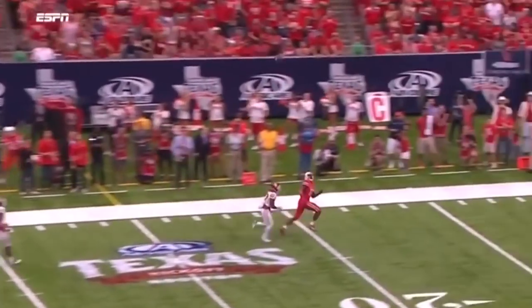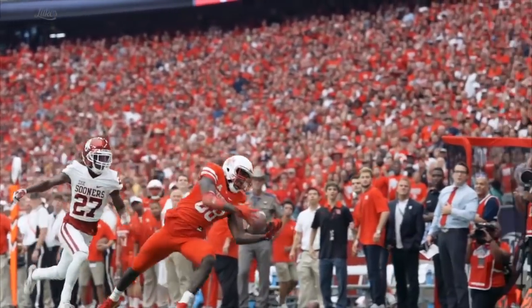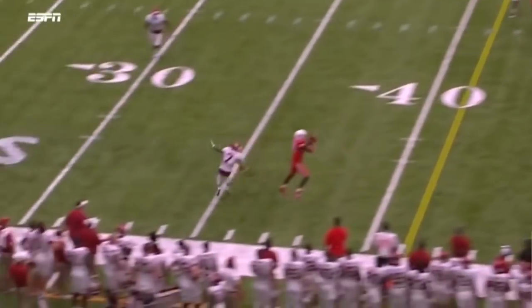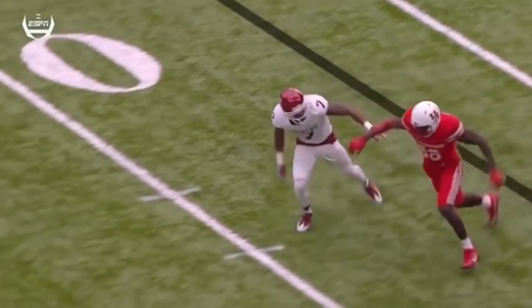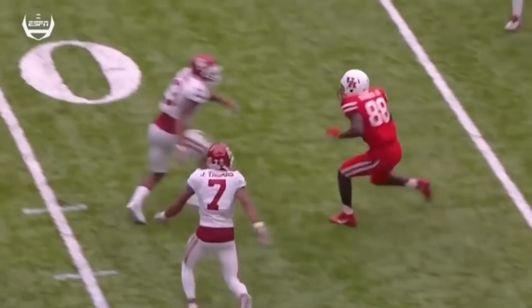Ward with time, got single coverage, and the pass is juggled and caught. Dunbar with the grab inside the tip. Single coverage and Dunbar is there. Dunbar at 100 yards in the first half, going against Oklahoma's best corner.